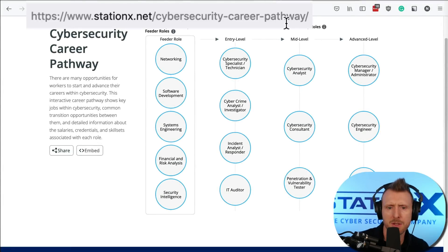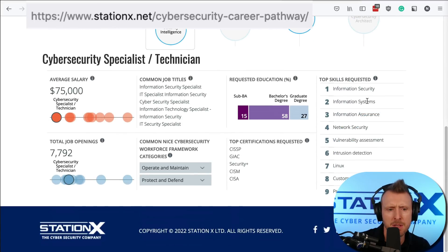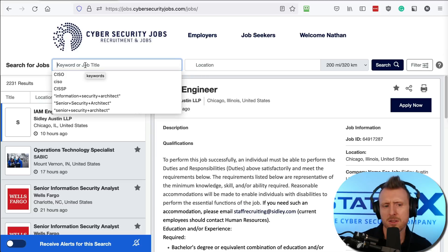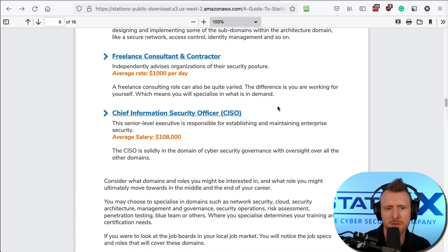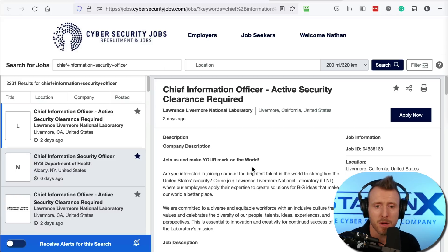Another useful link shown here has more titles for roles. Clicking those titles provides more information on salary, the skills required, the sort of education, and certifications needed. You can find much more information at that URL. Let's go back to searching — let's try searching for chief information security officer. Here we can find CISO results, and we can also see 'chief information officer' listed, which will likely have a very similar job.